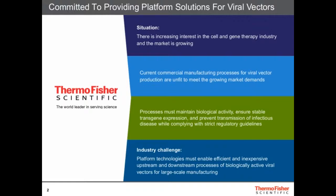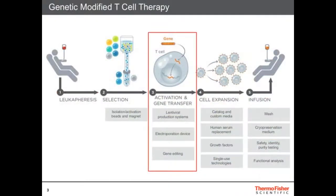The current commercial manufacturing process is unfit and there's a growing demand. The process must maintain biological activity, stable transgene expression, and preventable transmissions. We need to develop platforms that enable efficient and inexpensive upstream and downstream processing of biologically active viral vectors for large-scale manufacturing. That's really a commitment at Thermo Fisher.